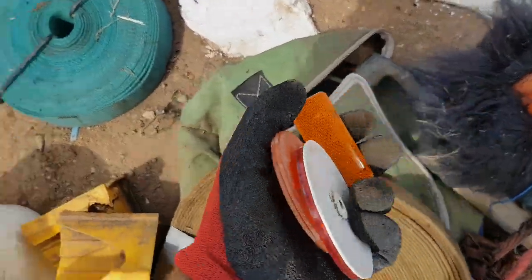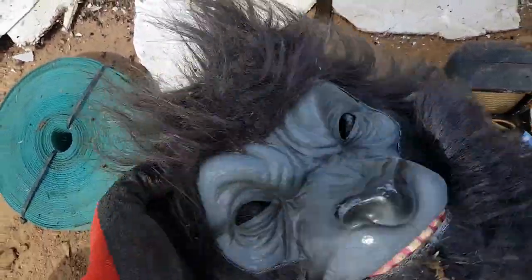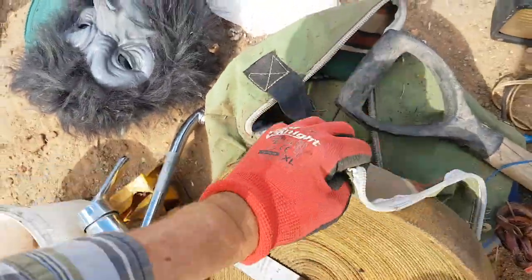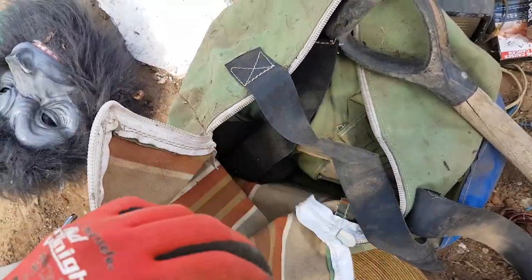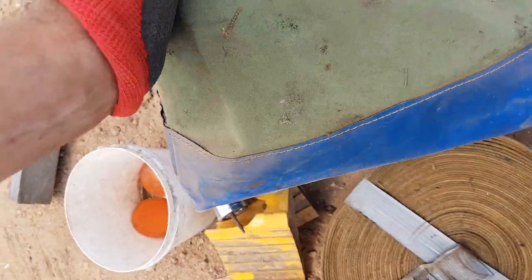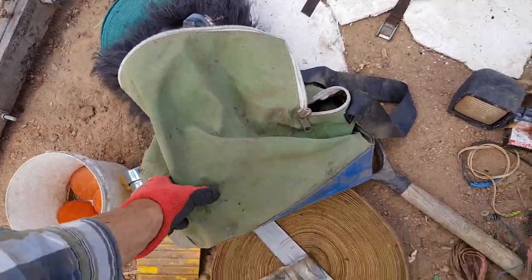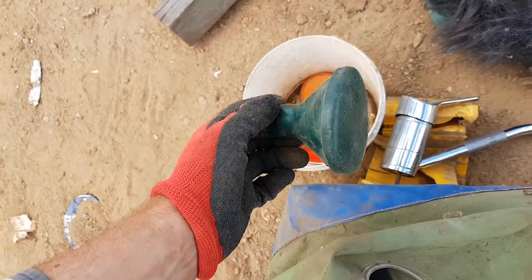I found a few more things - some nice old cat's eyes for my rock retaining wall, a gorilla mask I'll give to one of my mates, a nice piece of brass, and a canvas bag full of old canvas bags. These always come in handy so I'll definitely be using this to store tools.